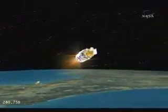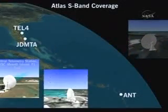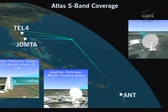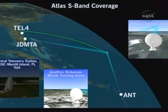Centaur will then begin the first of two burns. Shortly after it ignites the first time, we'll jettison the payload fairing since we're up above most of the atmosphere and the spacecraft no longer needs to be protected. This first 10-minute burn will then put us in what we call a parking orbit coast. This view shows you how we use some of the big antennas that the Air Force owns to track the vehicle and get telemetry data back, so we'll stay in touch with the vehicle during this phase of the mission.